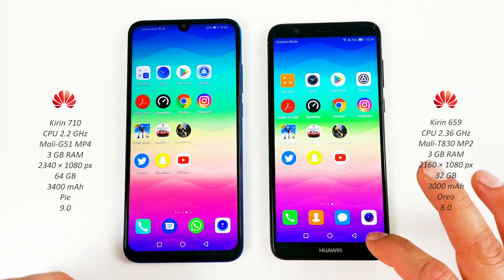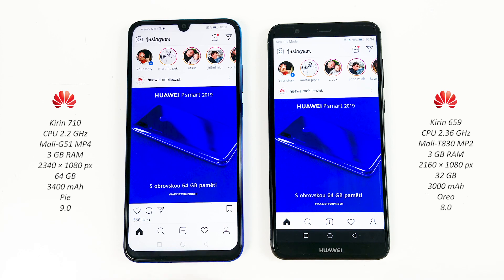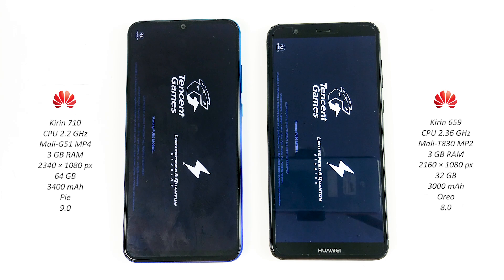Now Instagram on both phones — P Smart. Now PUBG Mobile, aka PUBG.